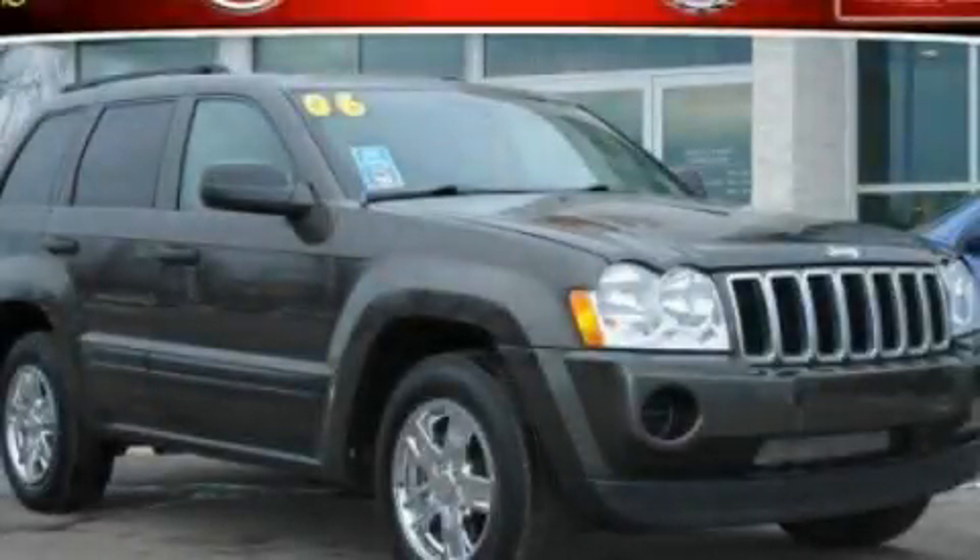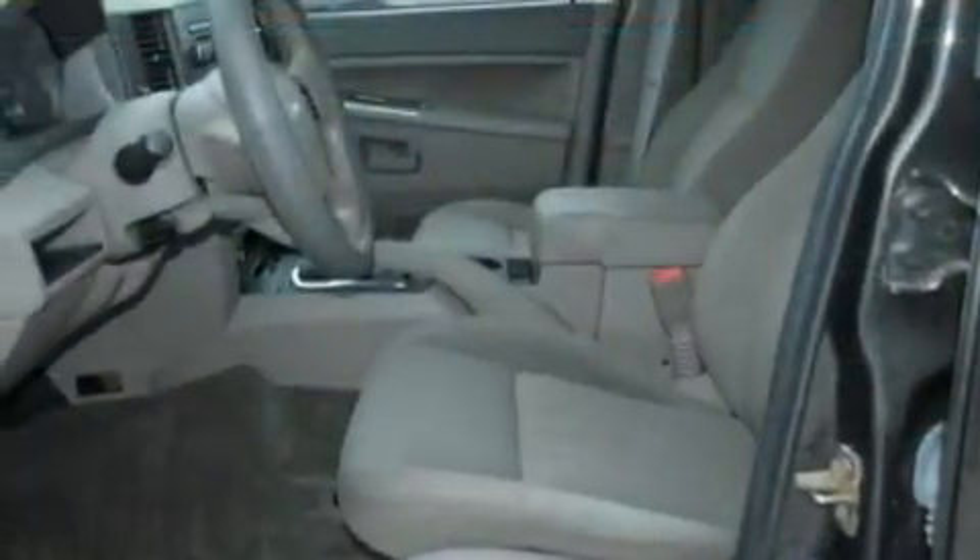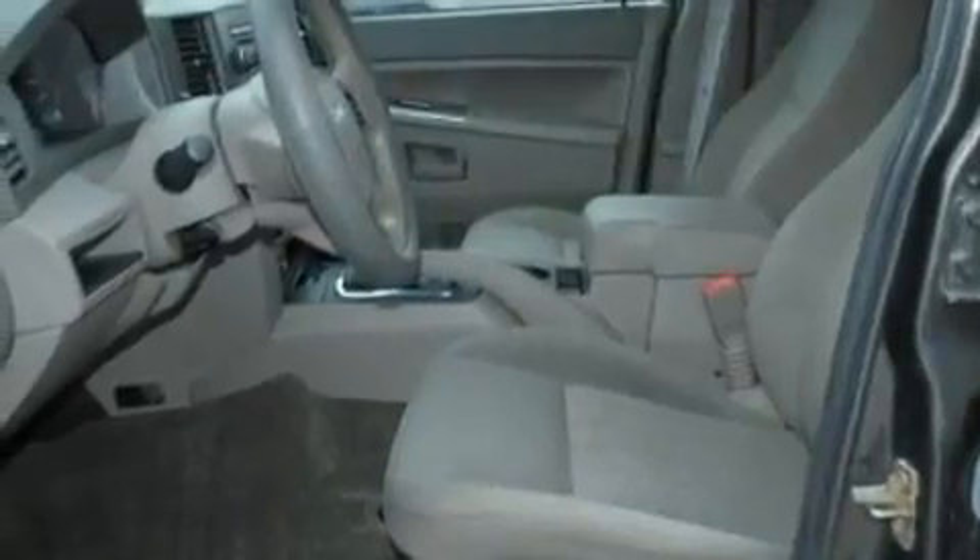This is a 2006 Jeep Grand Cherokee — for when safety, size, and space are of importance. It has a 3.7-liter six-cylinder engine and an automatic transmission.